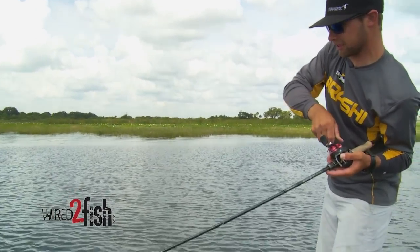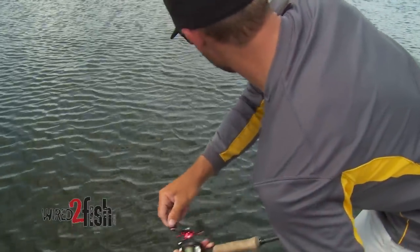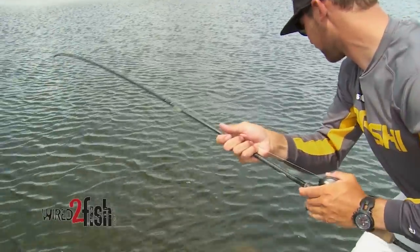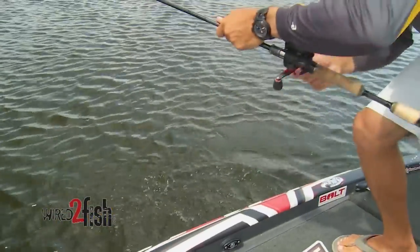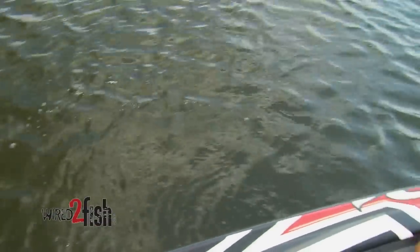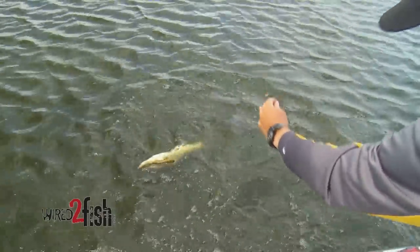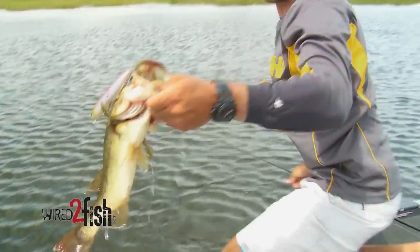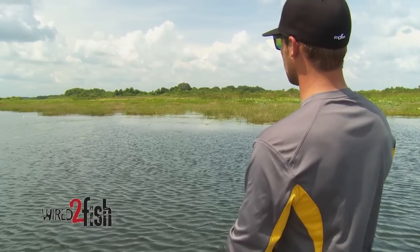We've got one down in that grass — he came up and blew up out of one of those thick grass patches on that Storm Arashi Top Walker. That's one reason braid plays such a huge role: when you're fishing grass, it's able to cut right through it. And you can see when we get him up here the importance of those three hooks — the first time he jumped he only had one hook, now he's got all three.